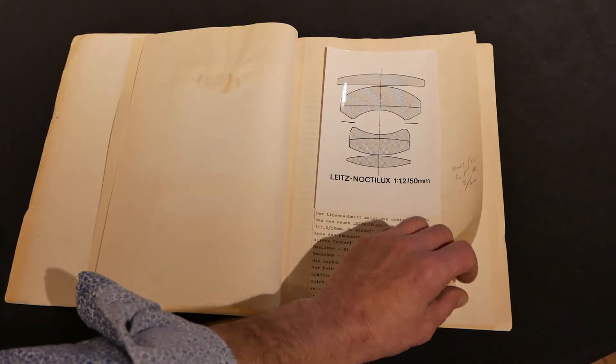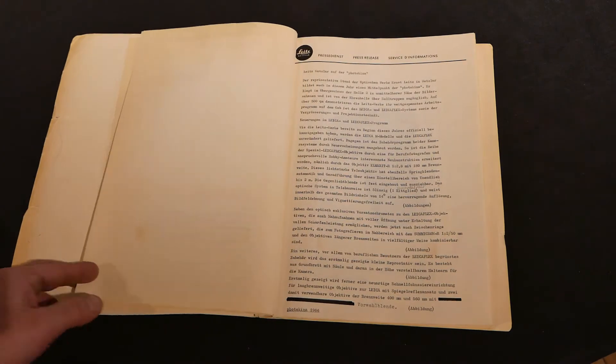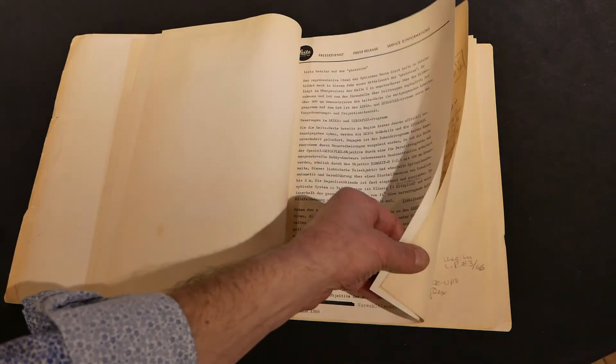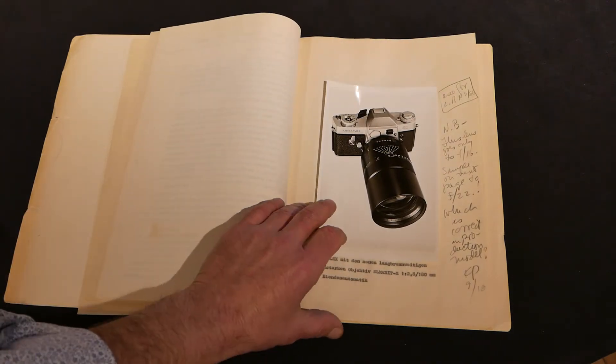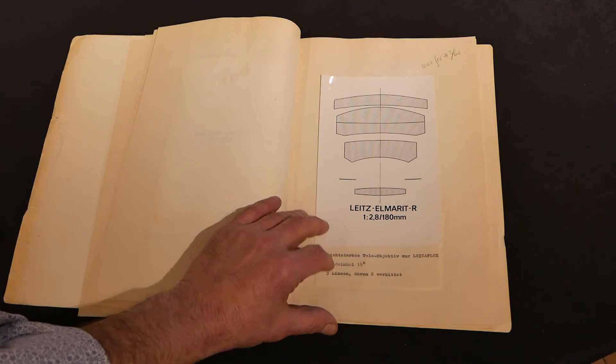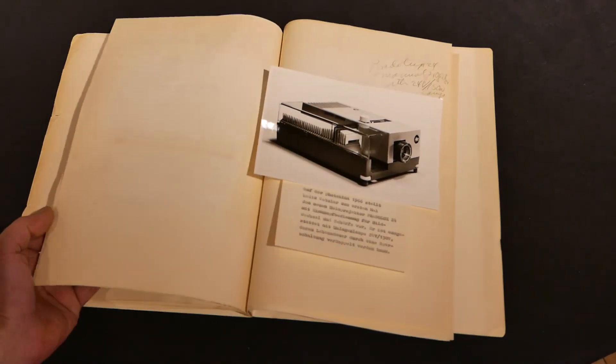This would have been the folder that folks at Leica gave to their dealers or used to make presentations at Fotokina in 1966. You can also see that there were some R lenses featured as part of it.